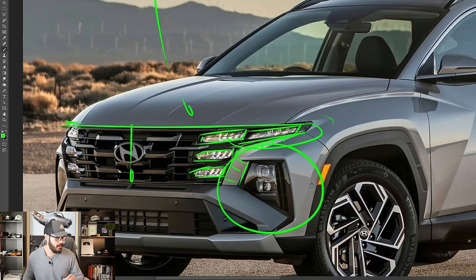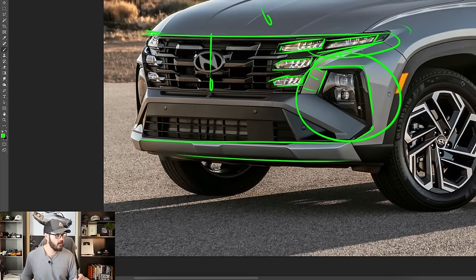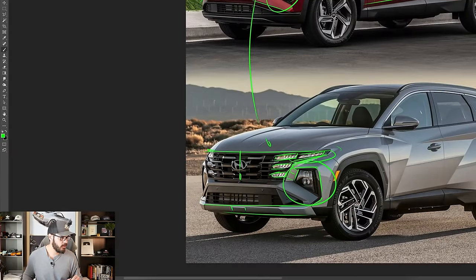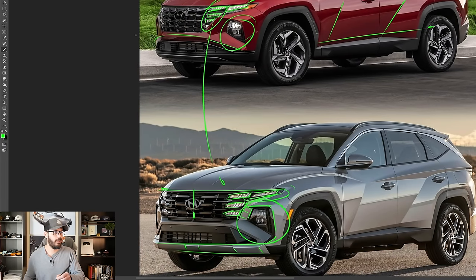The headlights are still in the bumper, which is totally fine for Hyundai because they've been doing it for a while — they were one of the companies that first started the trend of headlights in the bumper itself. The lower section feels a little more rugged than the previous one, with styling at the lower section that feels almost like a skid plate in the front, though obviously made out of plastic.